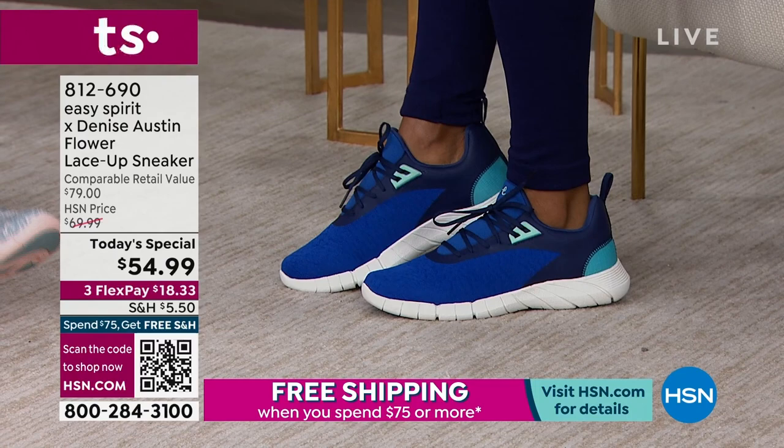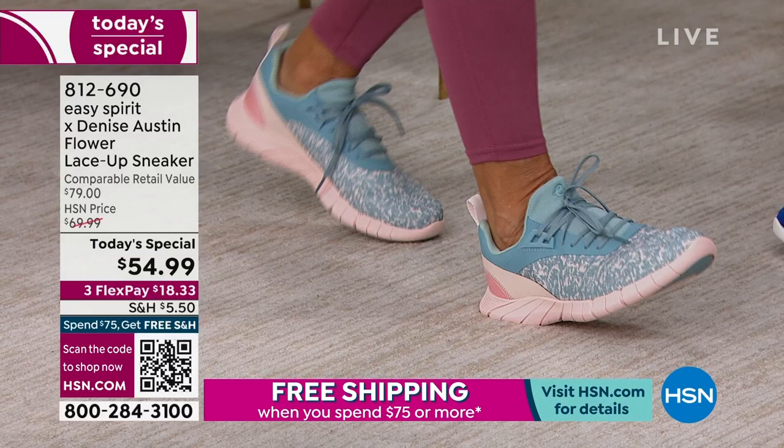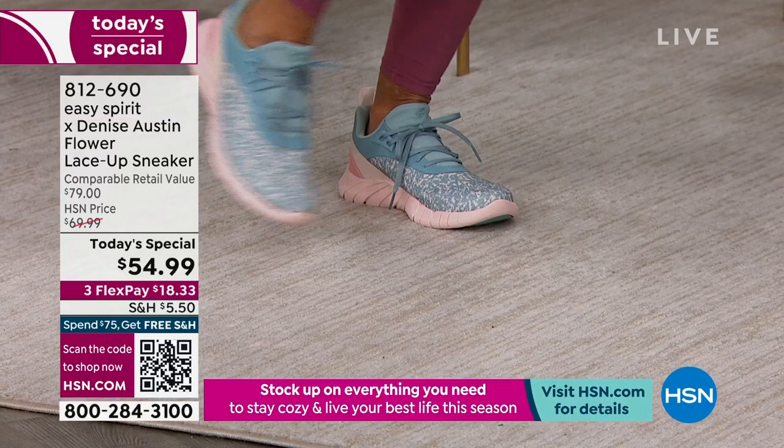Watch how cushiony it is — push down, feel the amount of cushion. See the squishiness to it — you really feel it. That's what the comfort is. That's why I helped design this for extra comfort. Low impact, easy on the body, easy on the joints.